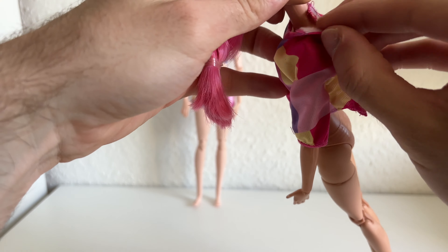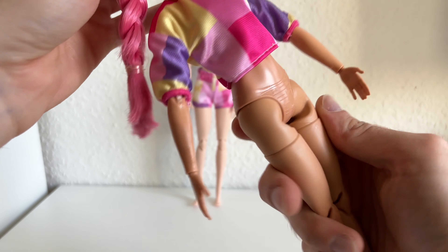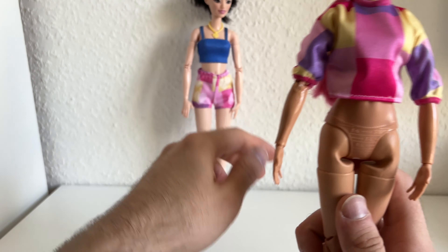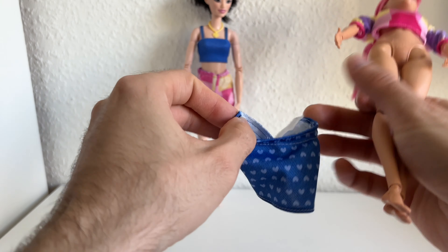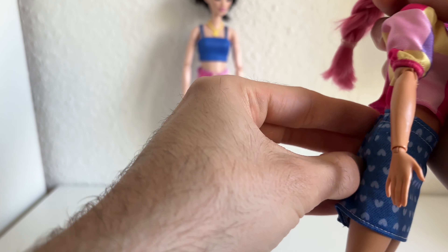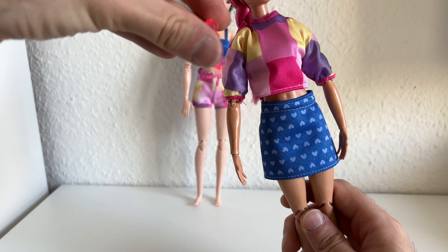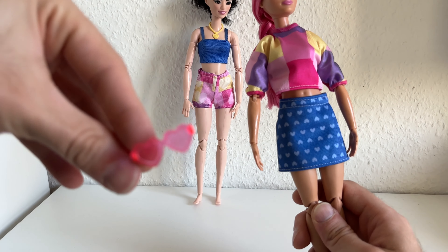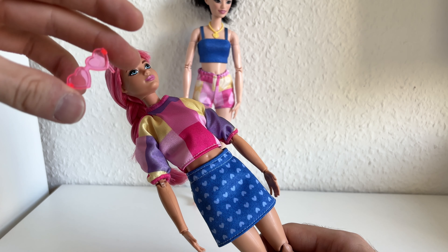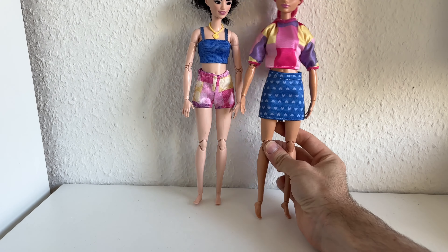So this is the second outfit — also very cute. It's more like a shirt. It's very giving like 80s or 90s patterns to me; it's very, very cute, I like that. The skirt is good quality, good length, good fit — pretty, I love it. And here we have — oops — the glasses. They're kind of really good fitting with Daisy's aesthetic. Very pretty.